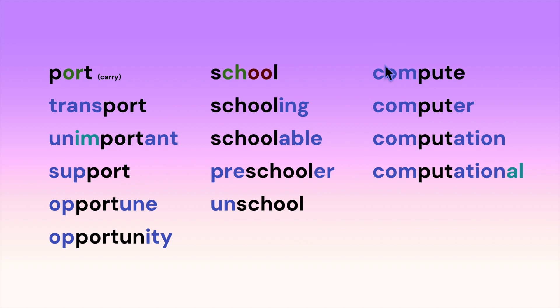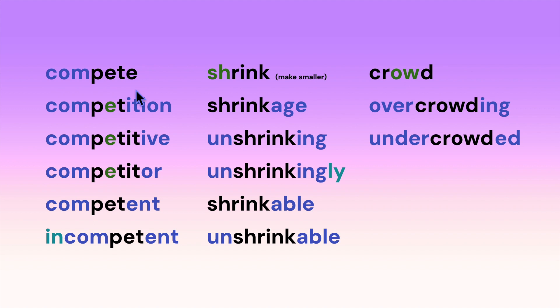Here we have the root 'compute,' which itself has the prefix 'com' in it: computer, computation, computational. Here we have another root, 'compete,' which also has the prefix 'com.' Notice that when we start adding suffixes to 'compete,' the long E becomes a short E sound — compete, competition, competitive, competitor, competent, incompetent.